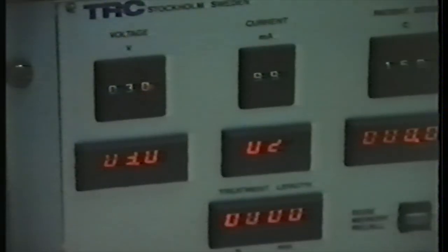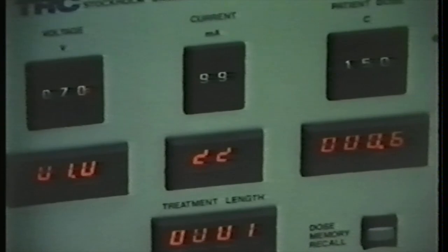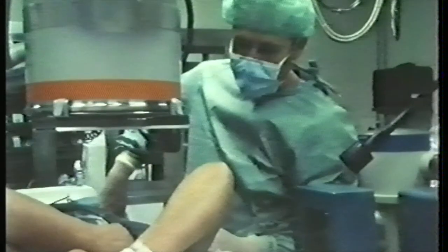Now we can start the treatment and we build up the voltage slowly. The shadow corresponds to the tumour. These two are the anodic electrodes, and this one, that one, and that one are the cathodic or electronegative electrodes — they have a rather ideal position. As Professor Nordenström uses only a local anaesthetic, he can comfort his patients throughout the operation, even if on this occasion they talk in English for the benefit of the film.